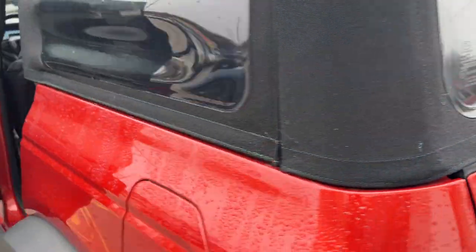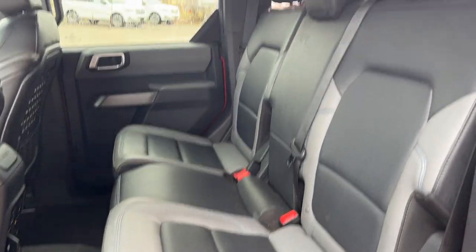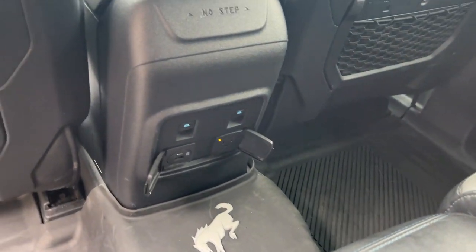You can fold down the rear seats for even more storage space. Coming around to the interior, you have really nice gray and black marine vinyl seats — comfortable seats front and back. You also get the Bronco-branded floor liners for the first and second row.